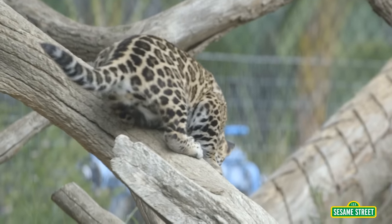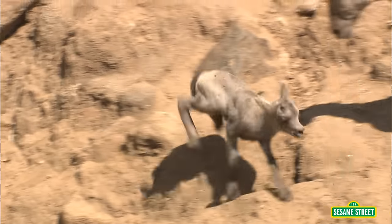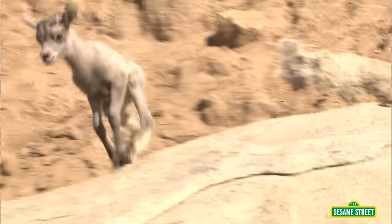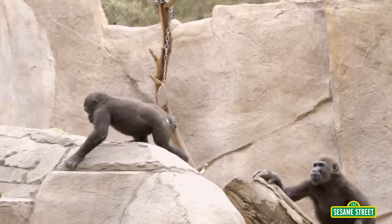Be careful, little guy! This bighorn baby sheep can jump up and down hills! These gorillas run on their hands!